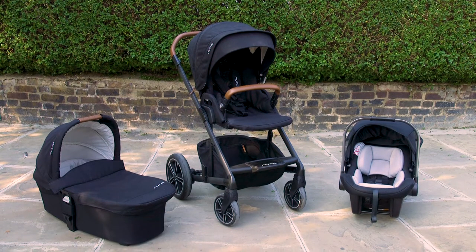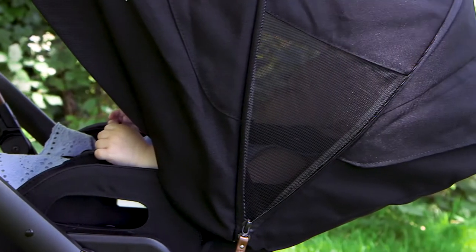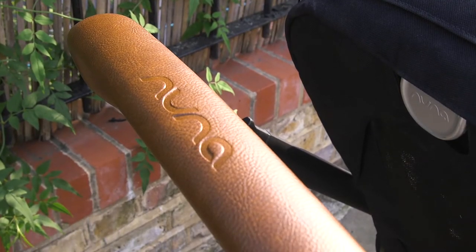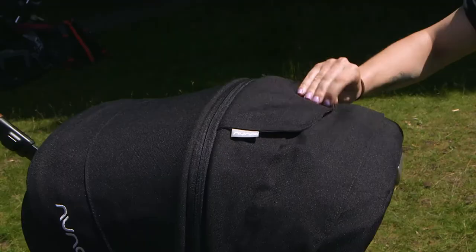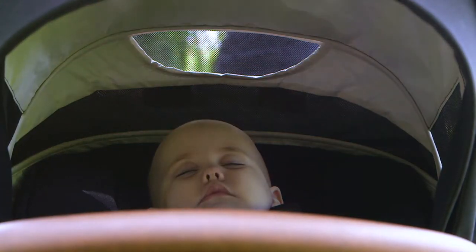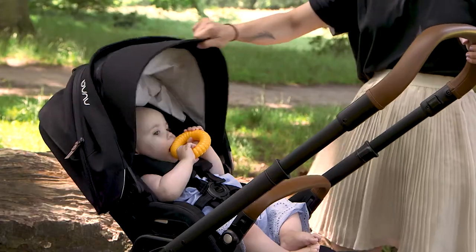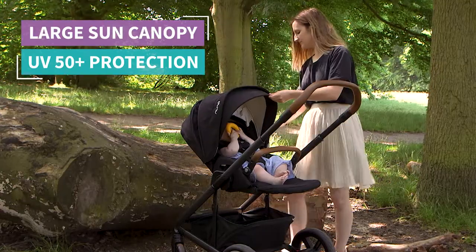A few things I really like about this travel system are the cooling mesh panels, the leather finish and the cosy foot muff, which give this pushchair a really luxurious feel. I think parents will appreciate the peekaboo window that can be pinned back easily with hidden magnets. But one of the absolute best features is the huge extendable hood — look at it, it is massive.